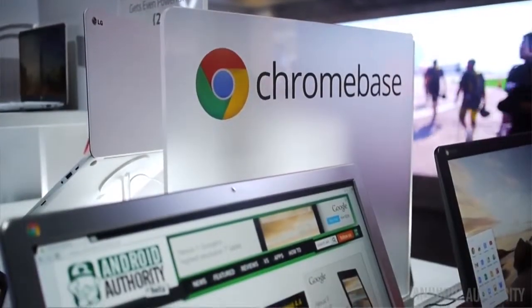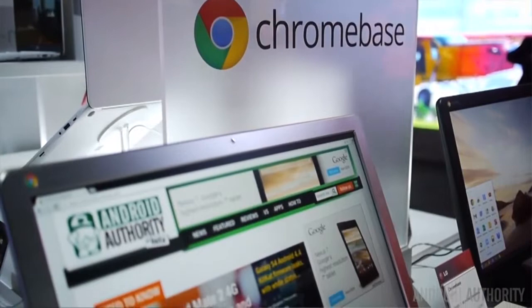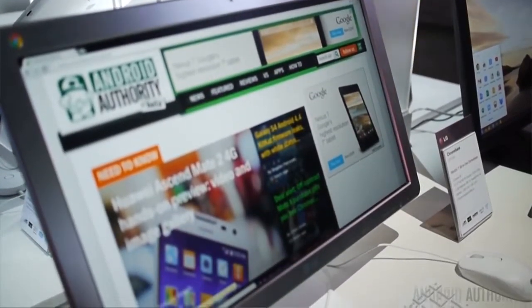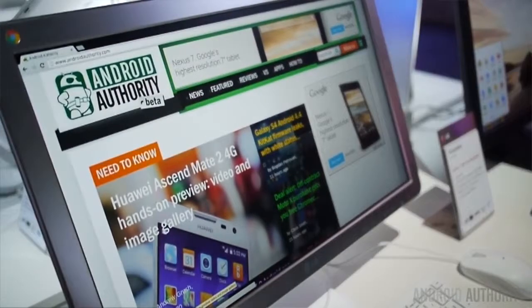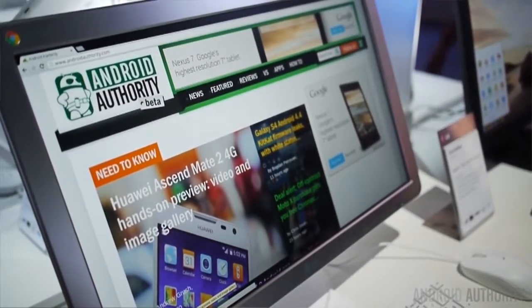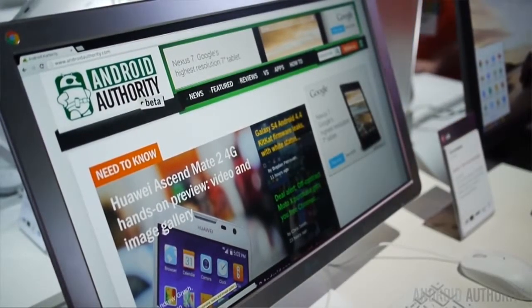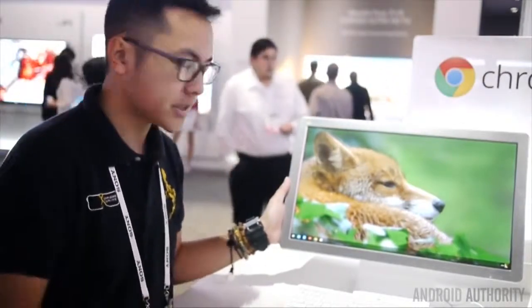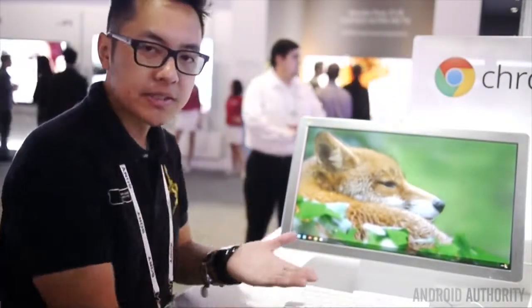So essentially what you have here is a 21-inch screen at 1080p resolution with all of the bits inside that need to run Chrome OS. Chrome OS is the mostly cloud-based system that allows you to have all of your information synced up to the cloud. You can use all the Google services like Google Drive, Google Play Music, Chrome, and Gmail — it's a very simplistic operating system.